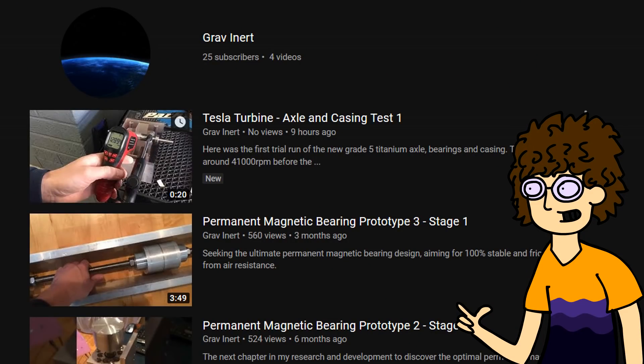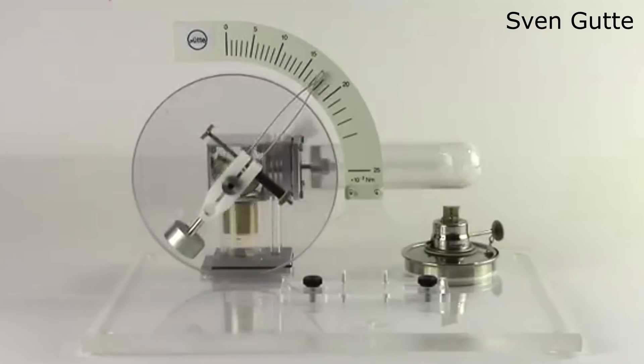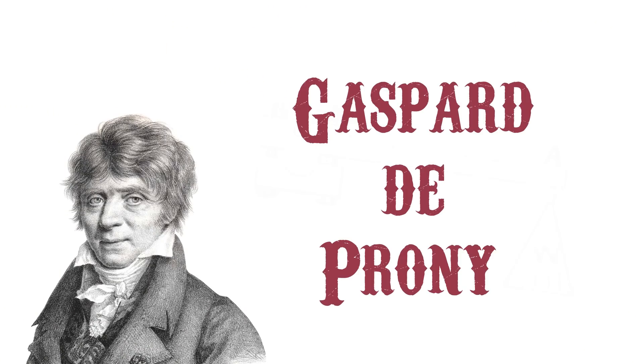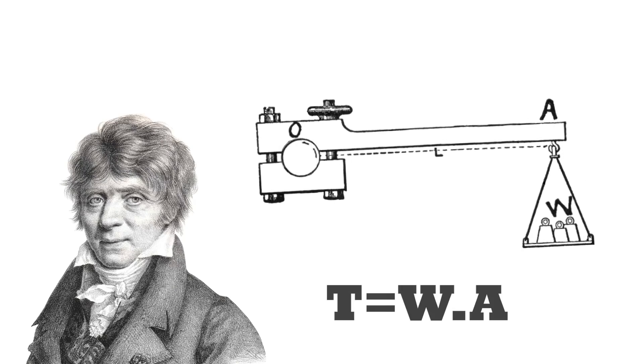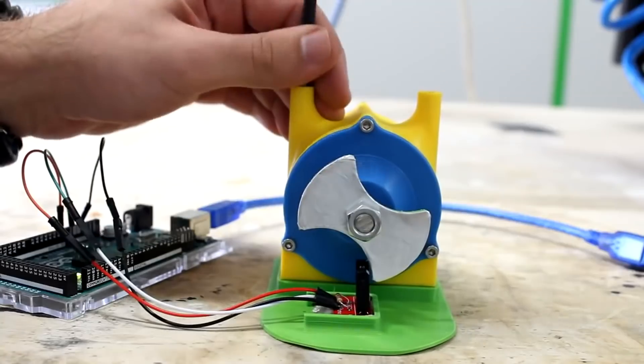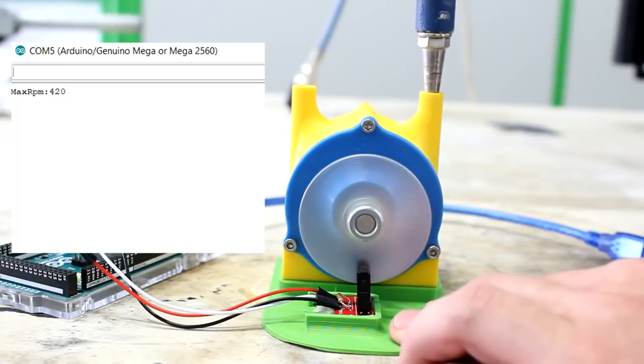Gravinerd, an expert in all things mechanical and a subscriber to this channel, gave me a tip in the form of a comment. He suggested that I could build a Prony brake. I didn't know what that was, so I visited Google for some answers. A Prony brake is a simple device invented by Gaspard de Prony to measure torque. It works by fixing a clamp or belt around the rotating shaft so you can measure the force transferred to the clamp through friction. Because dynamic torque needs to be linked to an RPM value, I decided to also measure the rotation speed using the same setup I used in my DIY digital tachometer video.